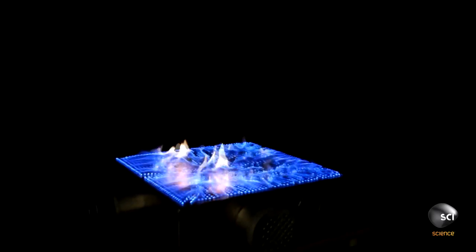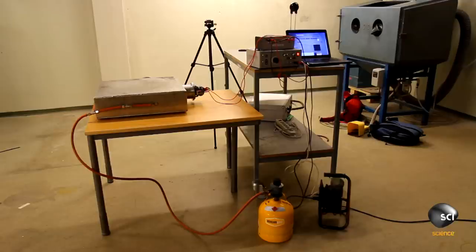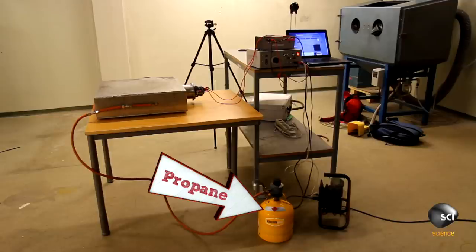But how can they show sound waves with flames? This PyroBoard is made of a metal box with evenly spaced holes, a fuel source — in this case propane — and a speaker attached to the side of the box.